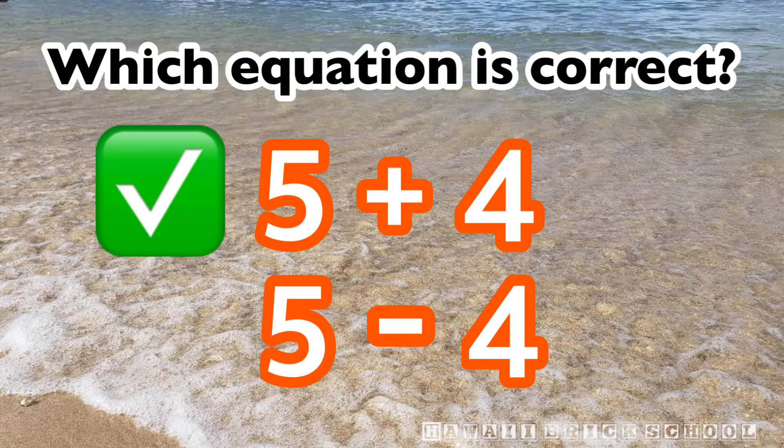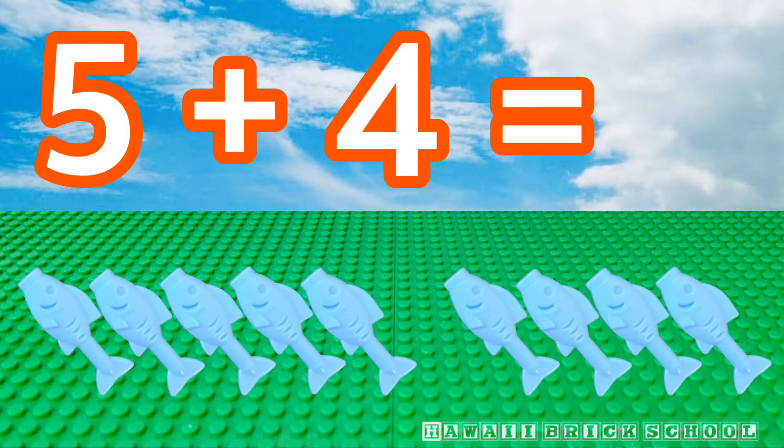That's right, five plus four. Five plus four is? Nine.